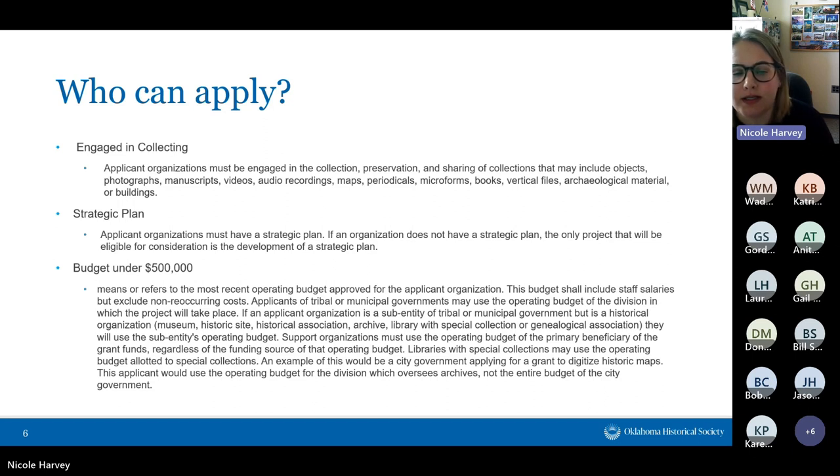All organizations applying must have a strategic plan. If you don't have a strategic plan, the only thing you can apply for is the development of a strategic plan. I strongly recommend that if you don't want to apply for a strategic plan, you use these two months to start working on one so you have it in place.